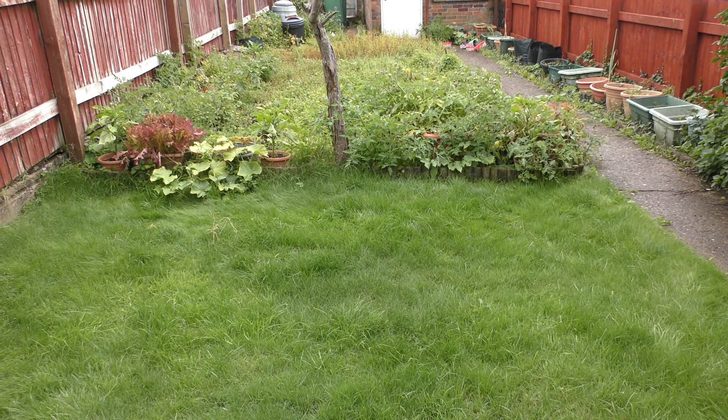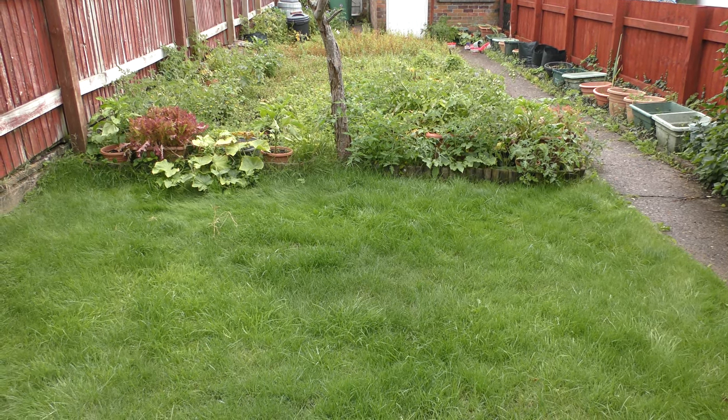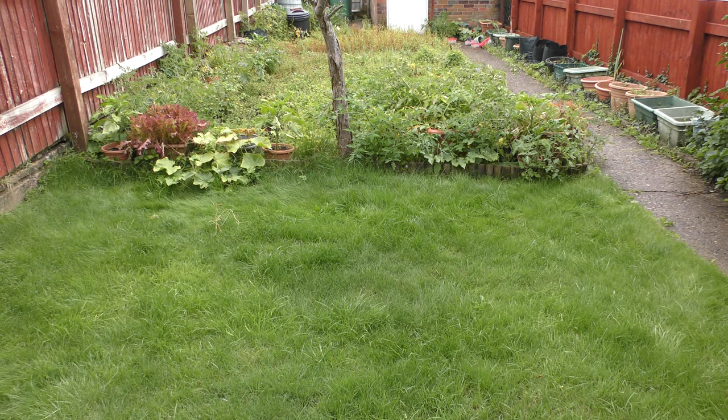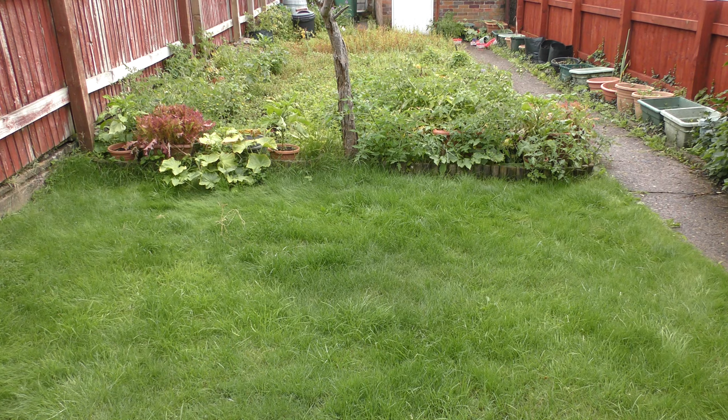August: wet, warm. Nights are drawing in. Weeds are back. Tomatoes just turning. And the lawn needs mowing.